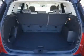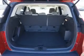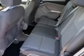Inside you'll find Bluetooth connectivity, Sirius XM satellite radio, an auxiliary input, steering wheel controls, a backup camera, curtain head airbags, front airbags, side airbags, and side impact door beams, as well as child safety locks.